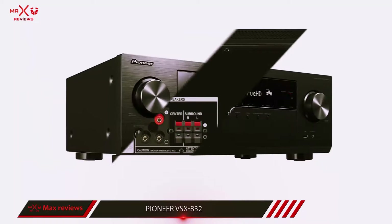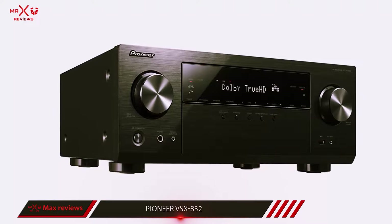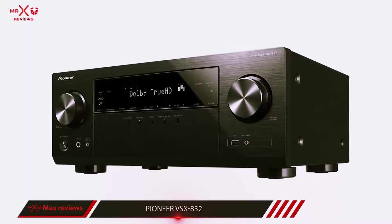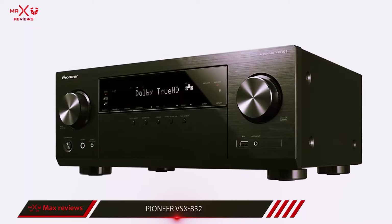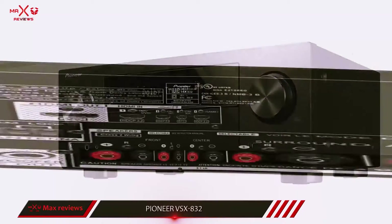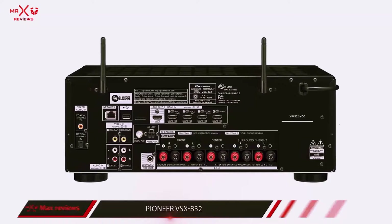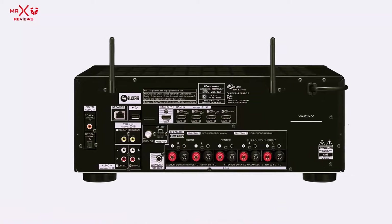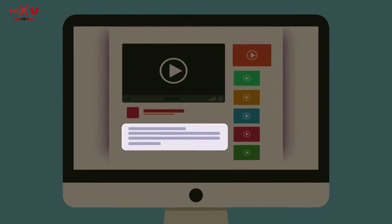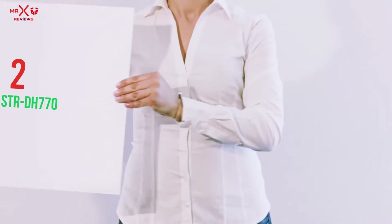Additional bonuses include Ethernet and built-in Wi-Fi, which allows access to Internet radio as well as DLNA-certified devices on your home network. If you are looking for an inexpensive home theater receiver that provides flexible speaker setup options, combined with an innovative way to access Dolby Atmos and DTS-X Audio, definitely check out the Pioneer VSX-832. More information and the latest price are included in the description.